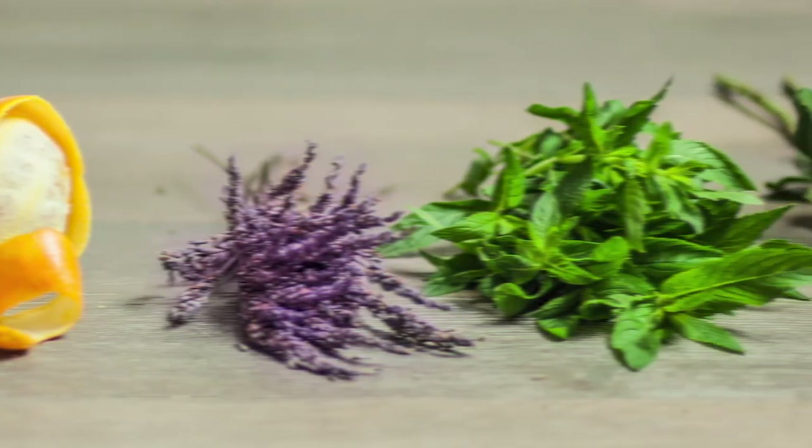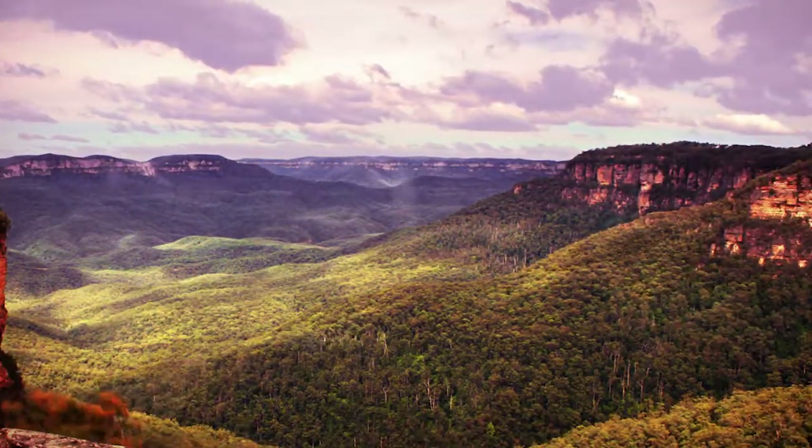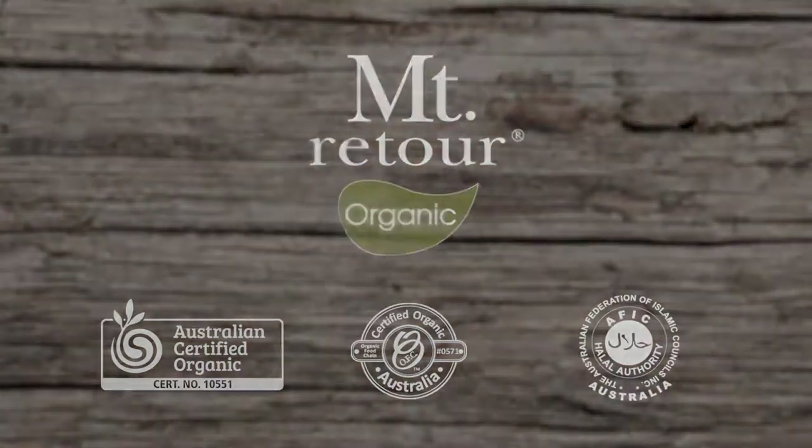Mount Rotua is renowned for creating the most affordable natural certified organic essential oils possible. They are safe for all skin types and contain only the finest certified organic ingredients. Return your heart to the mountains with Mount Rotua.